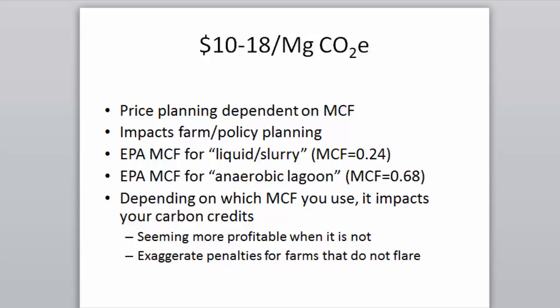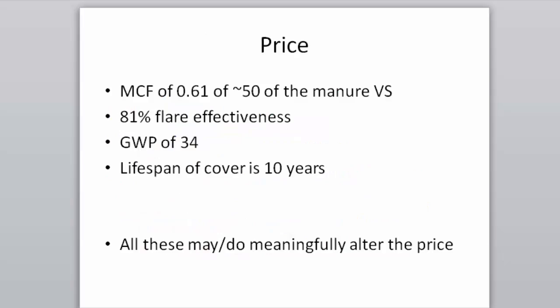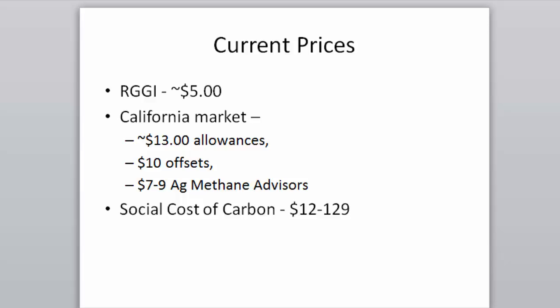Price is dependent on the methane conversion factor — converting more or less means flaring more or less. All model parameters affect the price: MCF of 0.61, 50% liquid portion, 81% flare effectiveness, GWP of 34, 10-year cover lifespan. It's a model, and a reasonable one — you can change these numbers. Current carbon market prices: RGGI broke $5, California allowances at $13, offsets at $10.